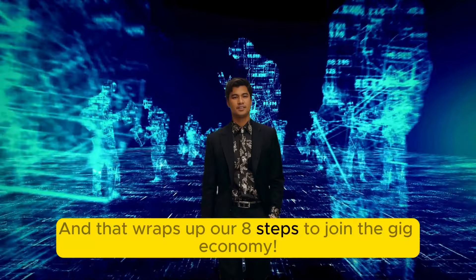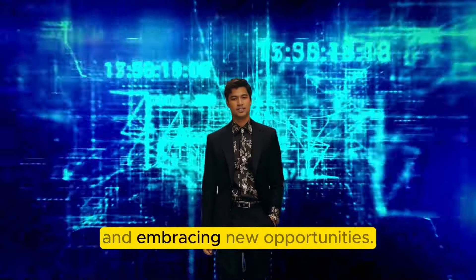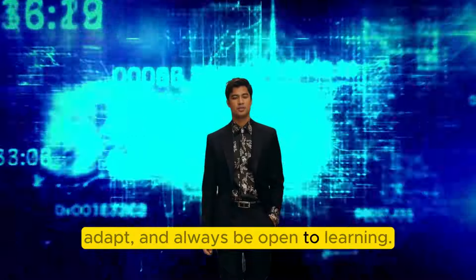And that wraps up our 8 steps to join the gig economy. Remember, this journey is about flexibility, leveraging your skills, and embracing new opportunities. Stay persistent, adapt, and always be open to learning.